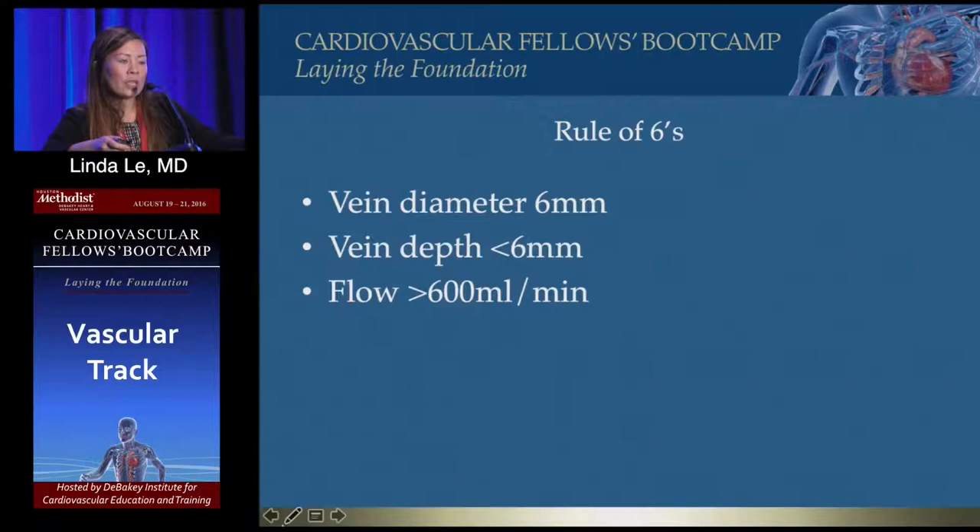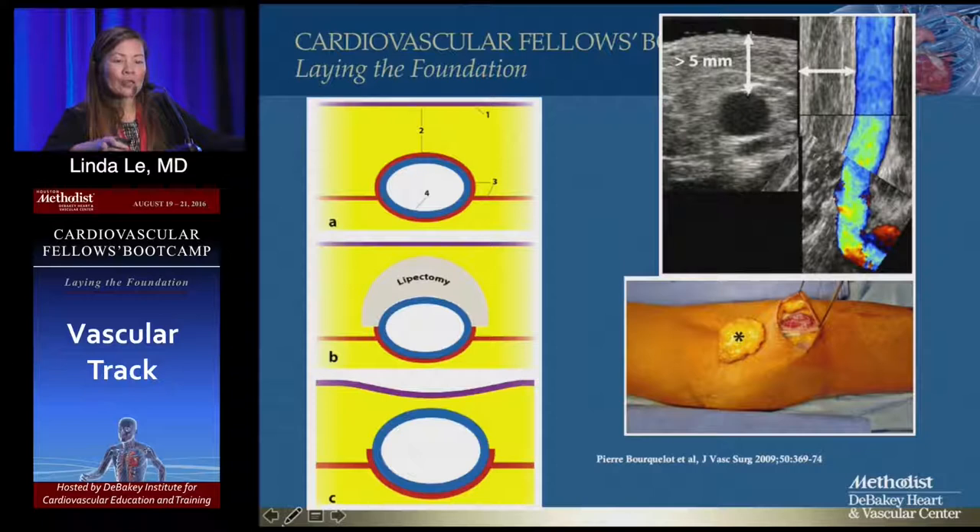The rule of six: traditionally, for a fistula to be considered mature, vein diameter must be six millimeters, vein depth less than six millimeters, and flow greater than 600. My partner Dr. Peden taught me a lipectomy technique for patients with large upper arms where the fistula is too deep to cannulate.